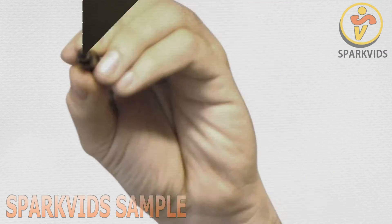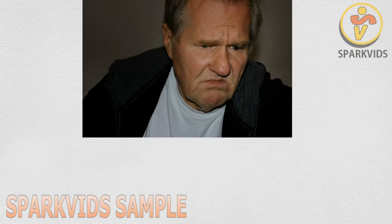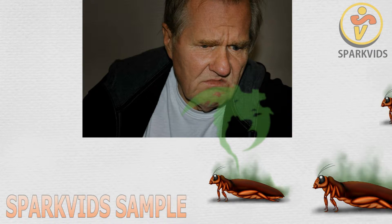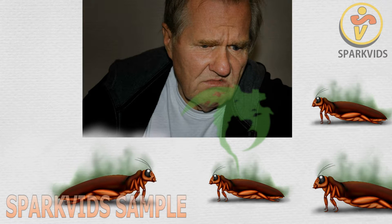The most common and easy way to notice a roach infestation is from their smell. Their offensive odor is very hard to miss, and the concentration of the smell tells volumes about the level of infestation.